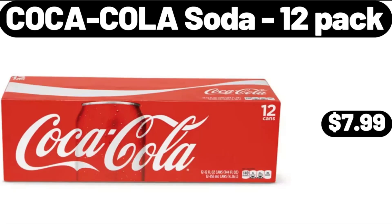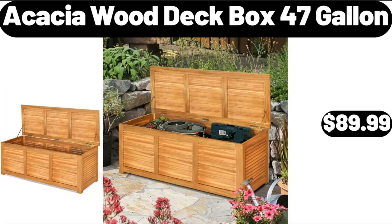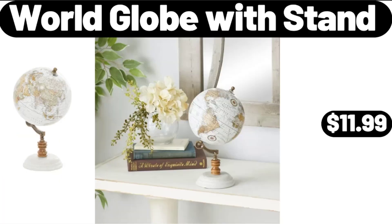Coca-Cola Soda, 12 Pack, $7.99. Acacia Wood Deck Box, 47 Gallon, $89.99. World Globe With Stand, $11.99.